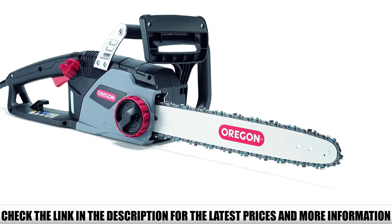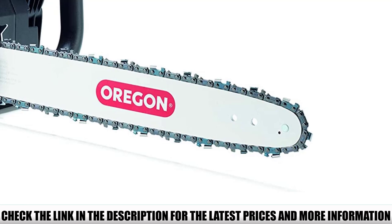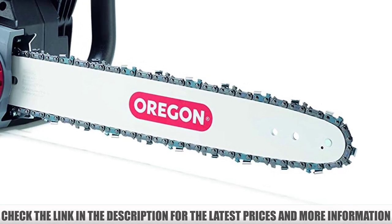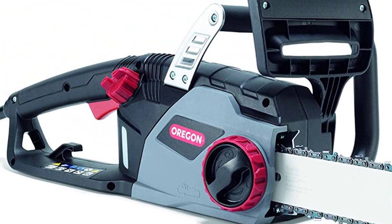An automatic chain tensioning system removes the need for tooled or tool-less chain tensioning completely — the chain will self-adjust. The technology also prevents the chain from over-tightening, keeping it efficient and improving its life.